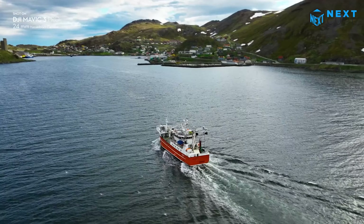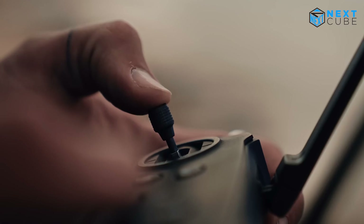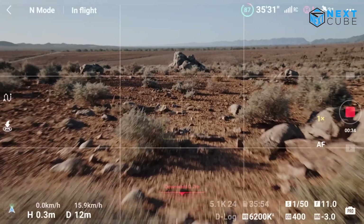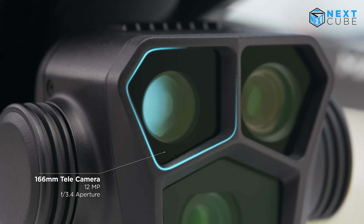The Hasselblad L2D-20C aerial camera was designed specifically for the DJI Mavic 3 Pro, fitting a professional-grade four-thirds sensor into an incredibly compact space.